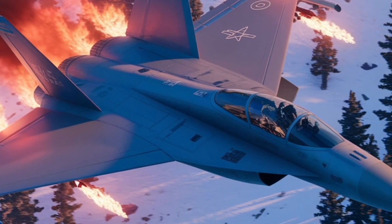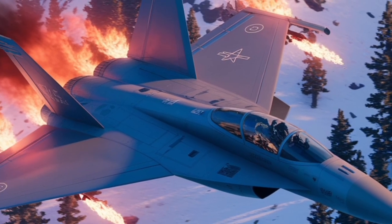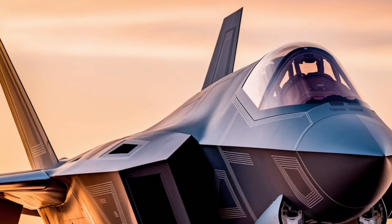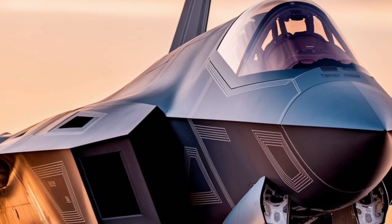Looking ahead, the Rafale is set to receive further enhancements under the F-4 standard, which includes upgrades to its radar systems, improved connectivity, and the integration of new weapons. These advancements aim to ensure that the Rafale remains at the forefront of modern air combat capabilities.